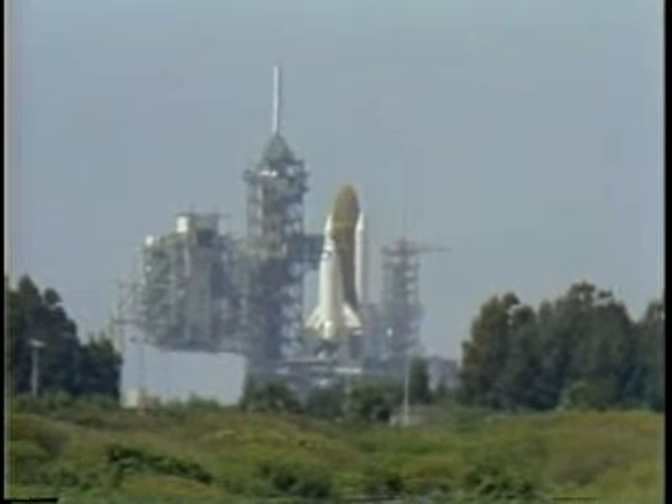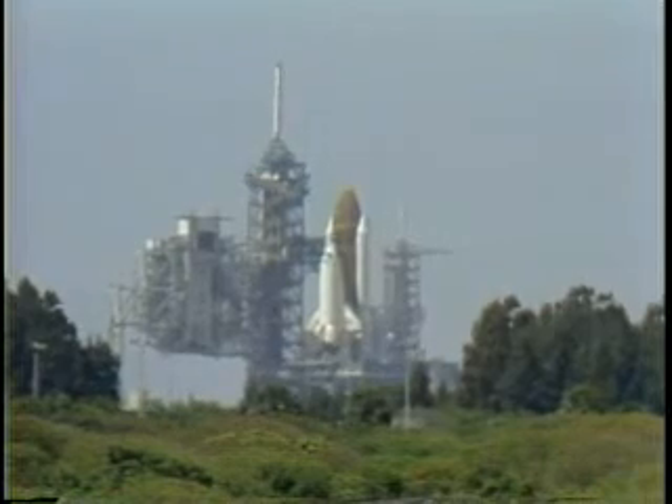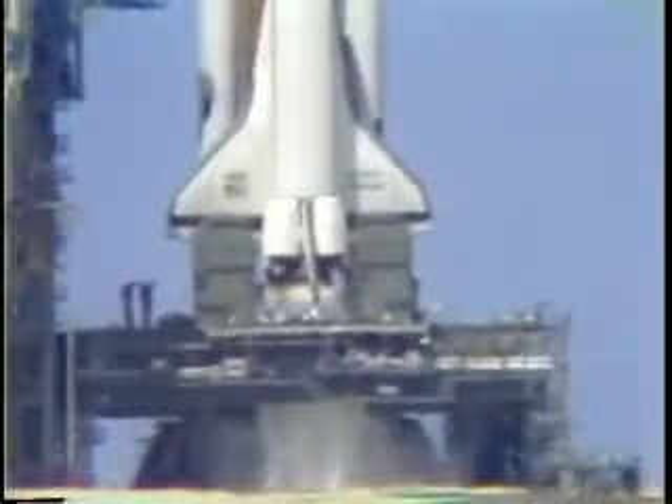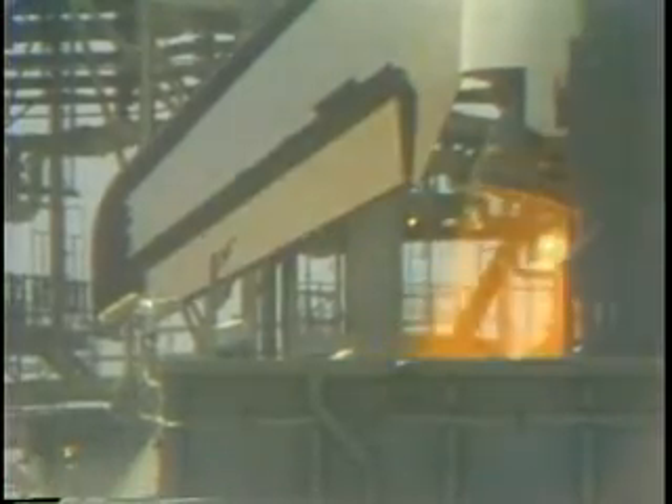T minus 15, 14, 13, 12, 11, 10. We are go for main engine ignition. 7, 6, we have main engine ignition.